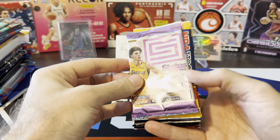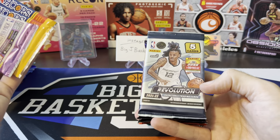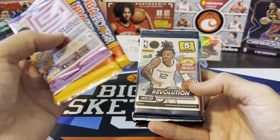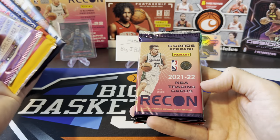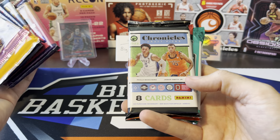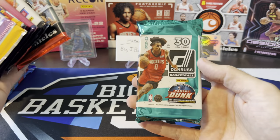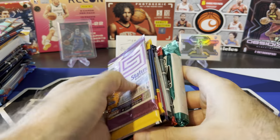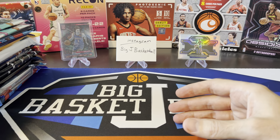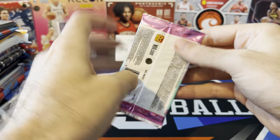For Hobby, we got Status 17-18, two packs of 2022-23 Hoops, one pack of Revolution, Recon from 2021, Chronicles Draft from 2022 - so we're looking for Paolo in there - Chronicles from 2021, and Donruss from 2021. We're going to hold the Hobby stuff till the end and start ripping through all the retail packs to see which one wins.